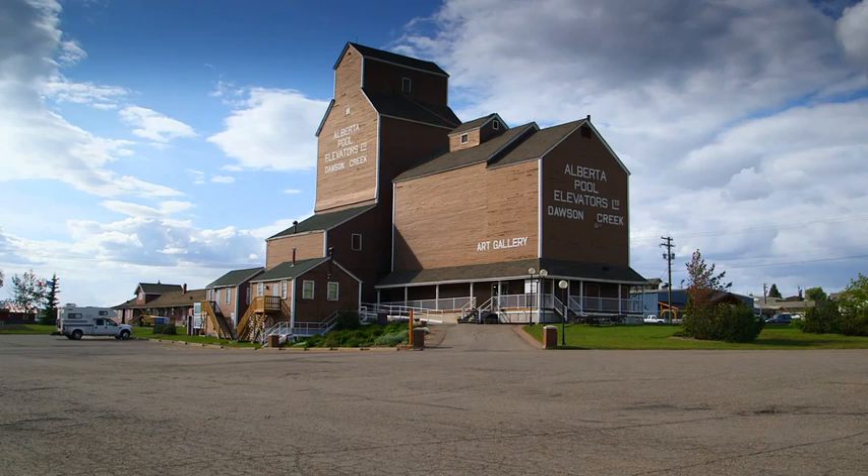This has been one of those amazing projects that started with a small idea that has not only worked out for Shell, but it's going to be beneficial for decades to come for the city of Dawson Creek.